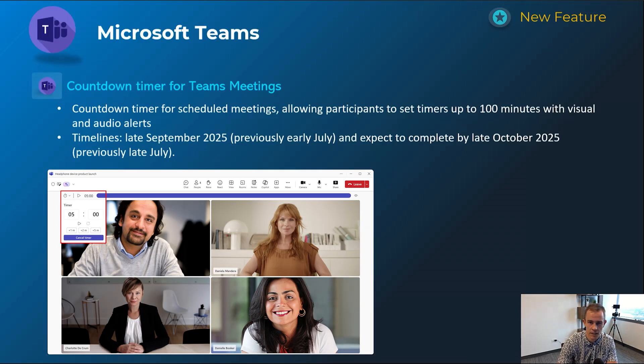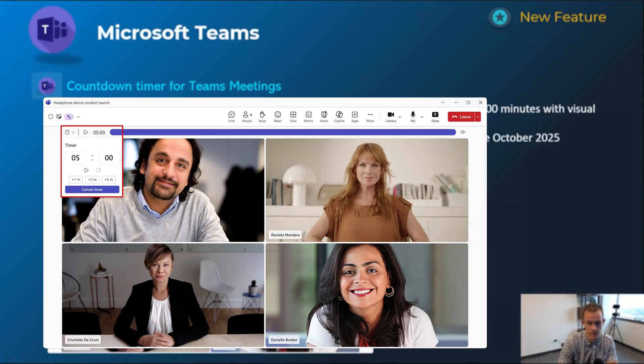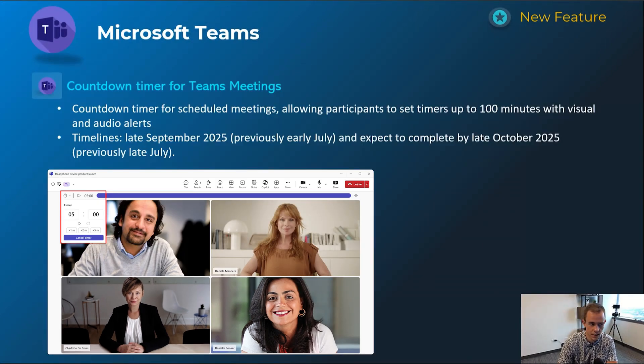This first one is related to a countdown timer in Teams meetings. You can see that here in the screenshot. This is something you can put in if you have a scheduled meeting — it allows participants to set up to 100 minutes on the timer with visual and audio alerts. I'm not quite sure how I feel about this one yet. It could help keep you on track with goals throughout the meeting, but it does seem a little aggressive. Timeline is late September, complete by late October.